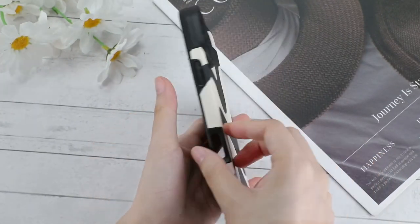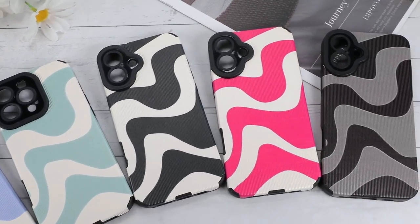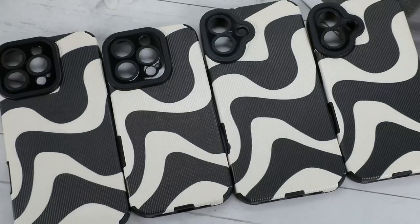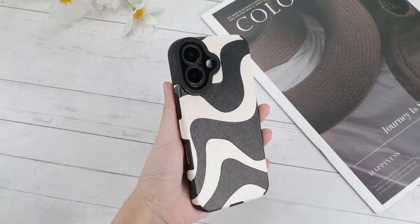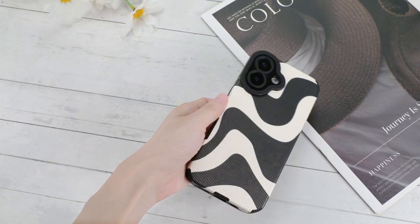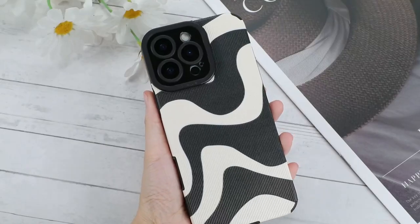What really stands out is the comprehensive protection the Wlexi provides. It absorbs most impacts, guarding against drops and bumps effectively. Plus, the raised edges shield your screen from direct contact with surfaces, while the camera lens cutout protects your precious lens from scratches.